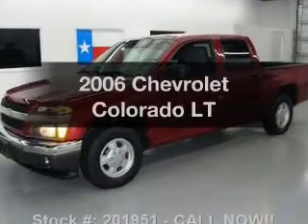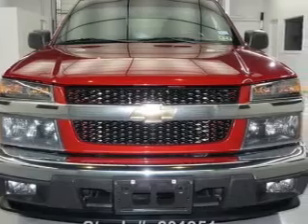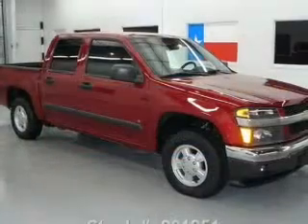Introducing the 2006 Chevrolet Colorado. This is the set of wheels you've been looking for, with an efficient four-cylinder engine connected to a smooth-shifting automatic transmission.